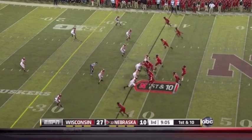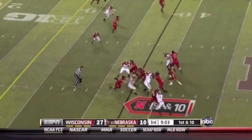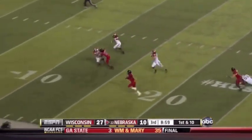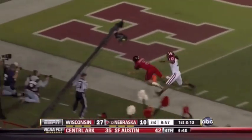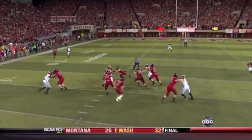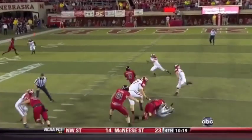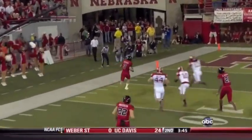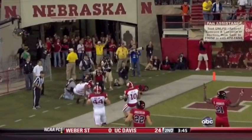Martinez, quarterback draw — found some room. Martinez on the run inside the 20 to the 5. Touchdown. Burkhead's the lead blocker. Watch Stephen Osborne at the left of your screen — the guy who came in for Kenny Bell — a devastating block down the field that allowed Martinez to make it a touchdown.